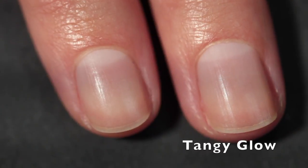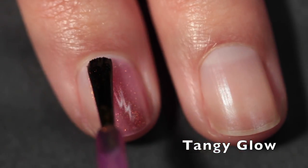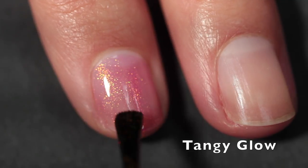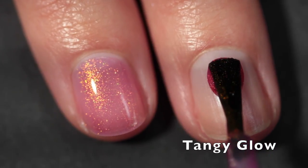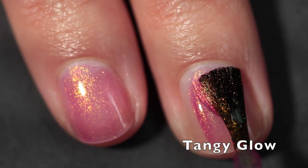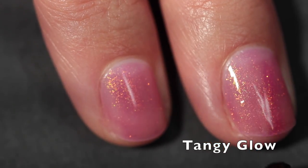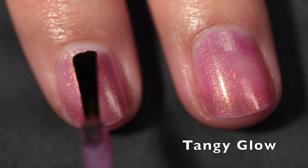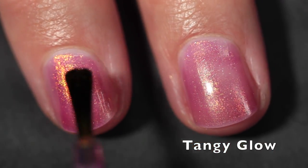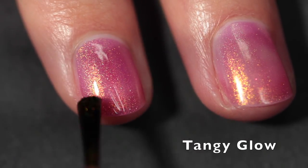First up, we have Tangy Glow, and this and the next three are part of the Summer Shimmers, which are available now on the Painted Pretty Polish website. Tangy Glow is a sunset in a bottle — it's a translucent raspberry base which is buildable, and it's packed with aurora multi-chrome shimmer that shifts from copper to orange to gold, and even some elusive green depending on what angle you look at it.